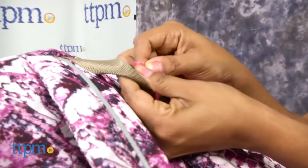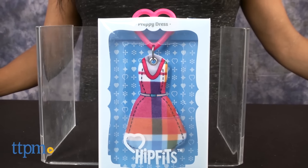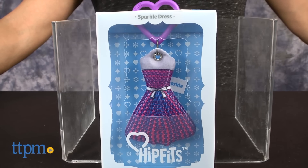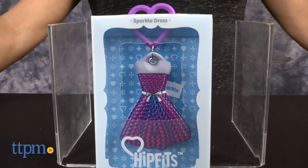There are 11 different styles you can collect, and each are sold separately. Here we have Preppy Dress with bright and bold plaid for a fresh take on the classic preppy look, and Sparkle Dress with a sweetheart neck, high-waisted bow, and full skirt for frilly fun.